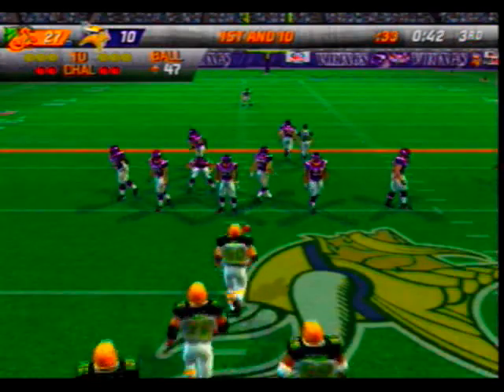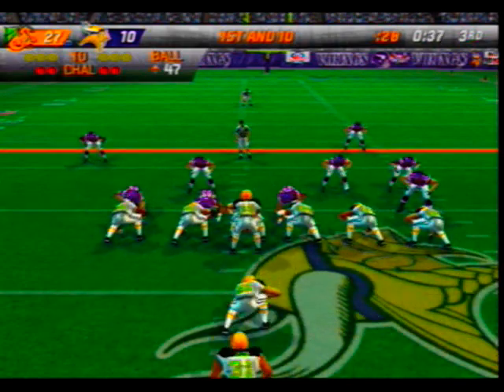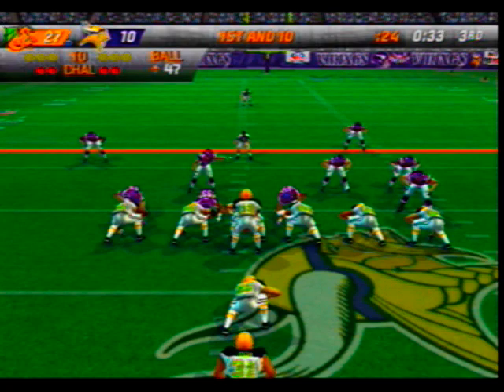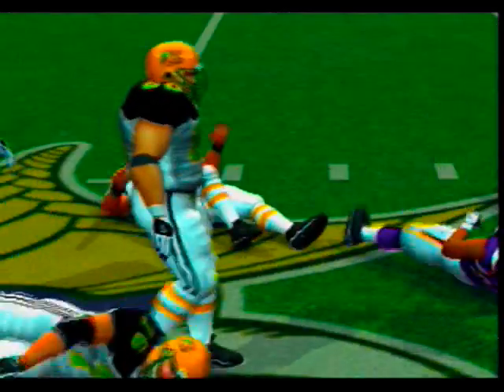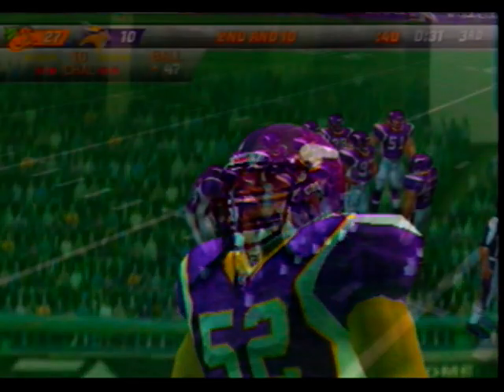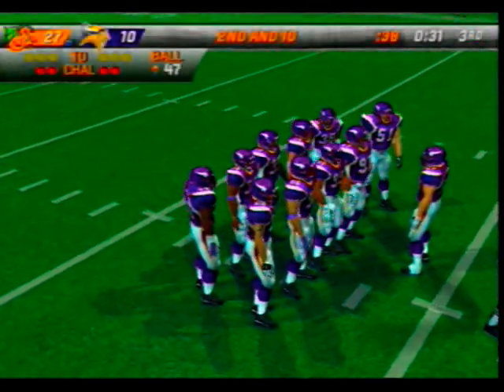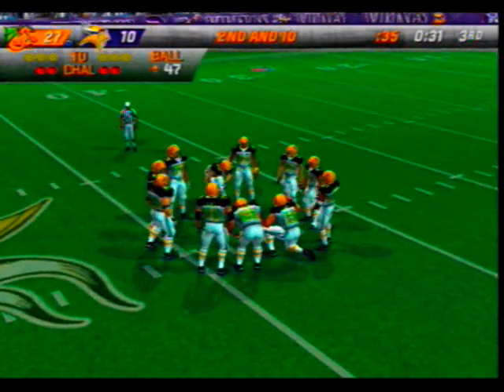Ball on the 47-yard line. Under pressure, this one falls incomplete — he threw it a little too soon and it missed the mark. The pass rush almost got to him. One thing: this defensive coach sure has his defensive linemen pumped up.